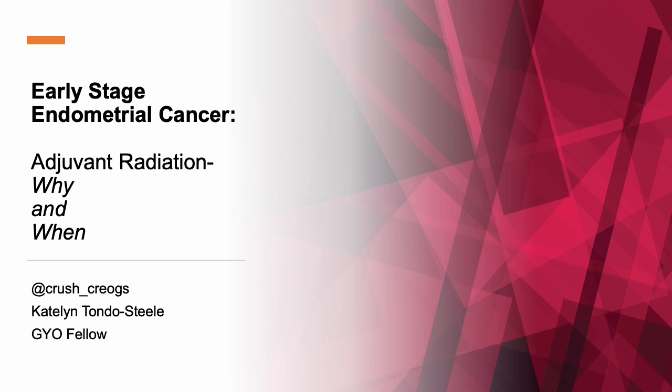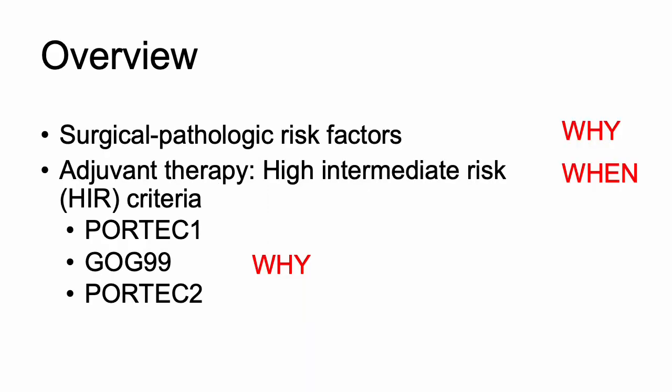We'll cover why we give adjuvant radiation and when we give it. This is extremely important for anyone who's doing surgery on these patients and thinking about what treatment we're going to give after and why. We'll go over the surgical pathologic factors of endometrial cancer — what pathologic factors we care about — and then the high intermediate risk criteria used to guide adjuvant radiation.